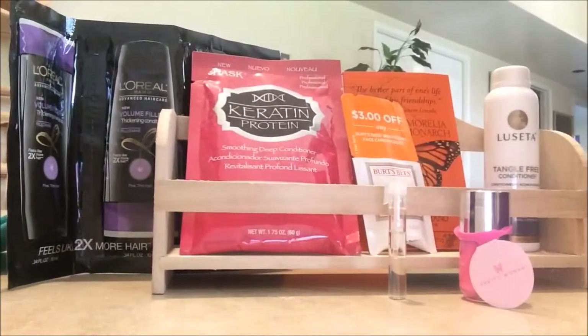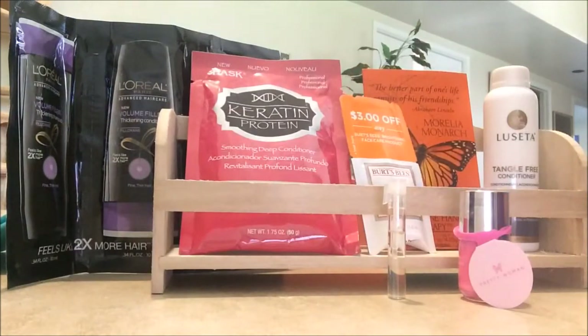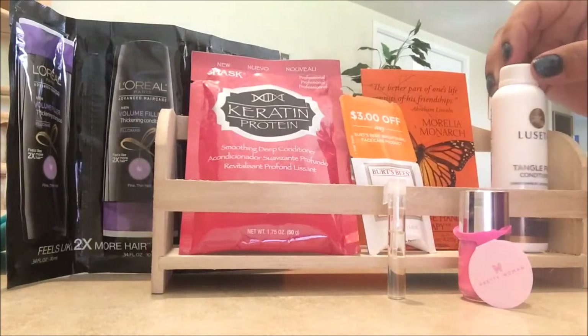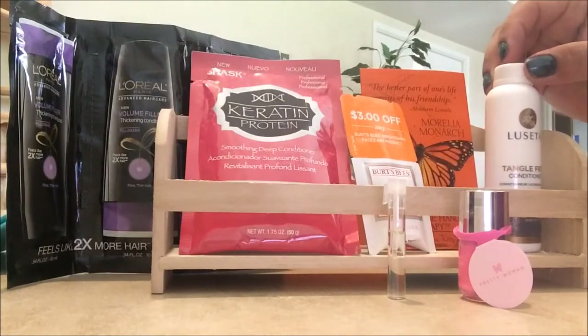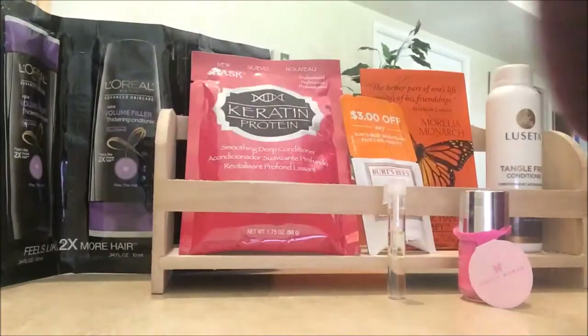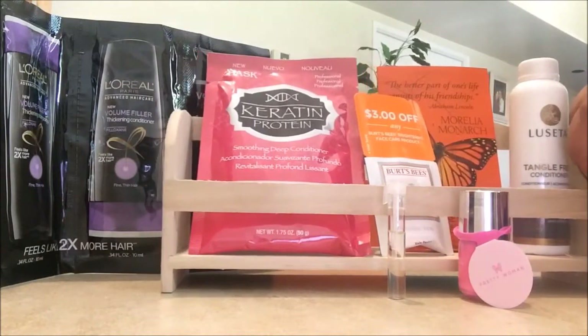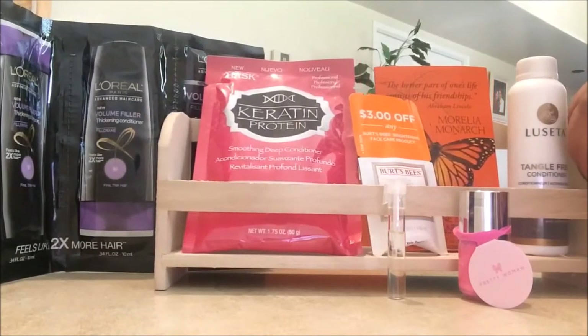So to recap, this is the Beauty Army box. We have the hand glycerin therapy, Burt's Bees dark spot corrector, the carotene protein deep conditioner treatment, the tangle-free conditioner with argan oil, and the L'Oreal Volume Filler to make your hair thick.